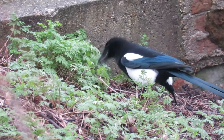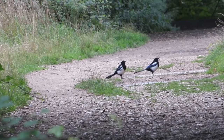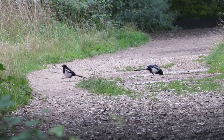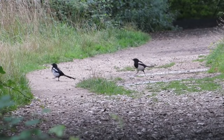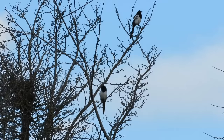Magpies can start breeding at one year of age but they often wait until their second year and spend their first year roaming in small flocks with other young birds. When they do pair up, they will stay with the same mate for life and remain together throughout the year.